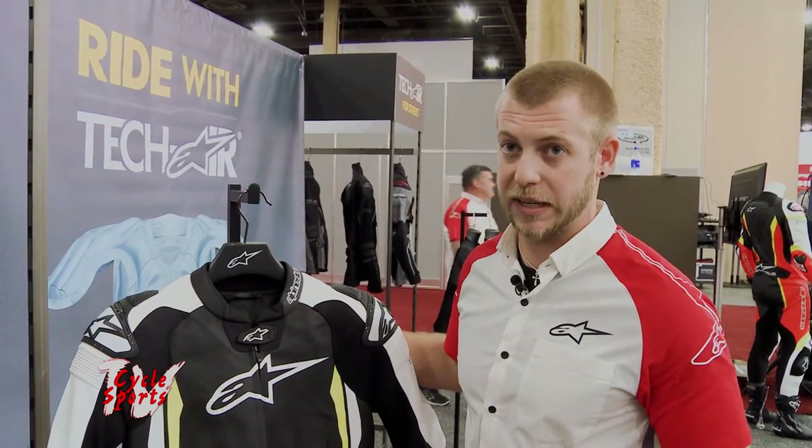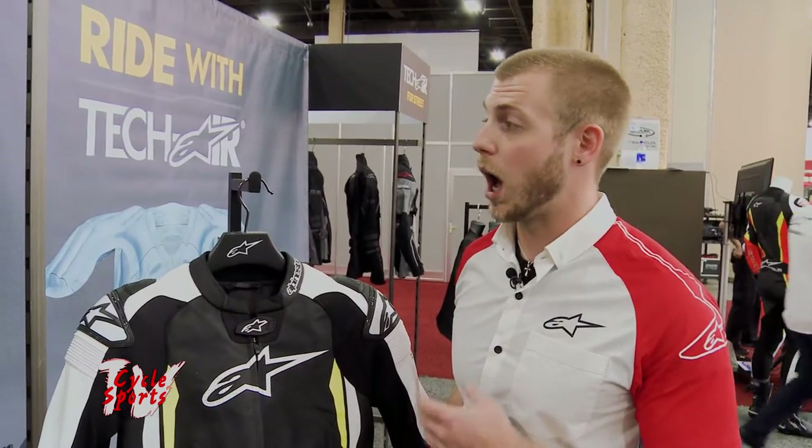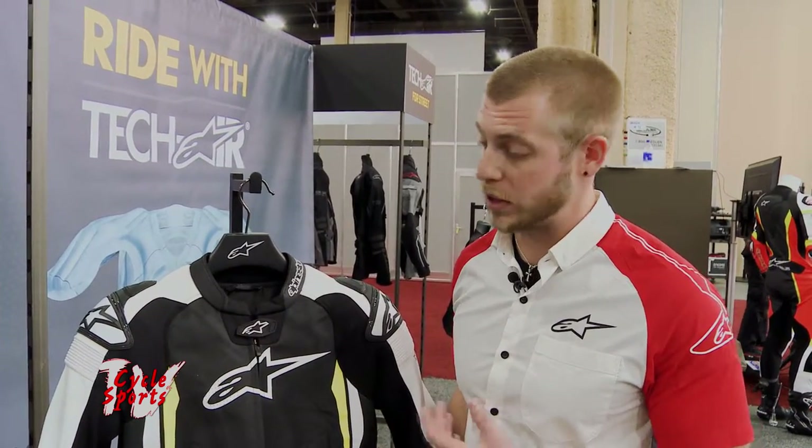The Tech Air system is $1,149 — that covers both systems. Race suits start at $999 and go up to $1,999, and leather jackets start at $599. There are also some textile-style jackets — they just have to be Tech Air compatible. So for a little more than $2,100, you can have a full Tech Air race suit, and adding a Tech Air compatible jacket gives you a setup for the street as well.